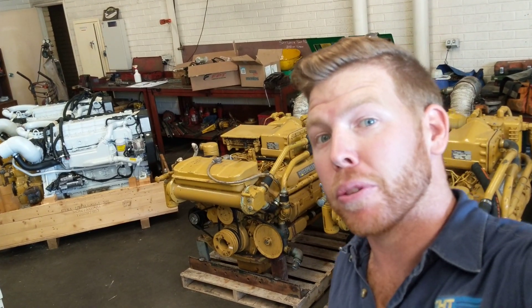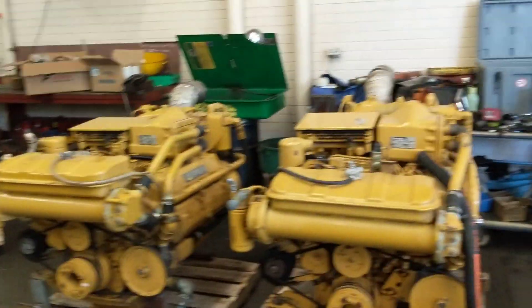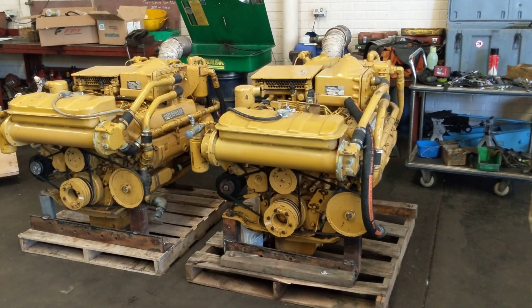Good afternoon guys. I want to give you a quick walk around this pair of old engines here, which are the Caterpillar 3208 marine motors, and just further in the background there, the brand new FPT NEF 450s. Just to give you a bit of background on what's happening here — these engines were removed from a Thomas Craft 43-foot pleasure cruiser.